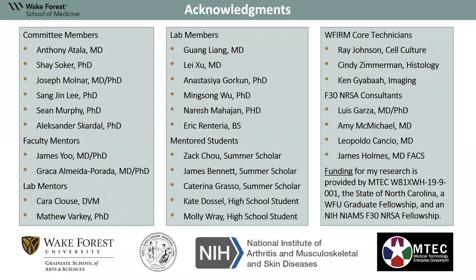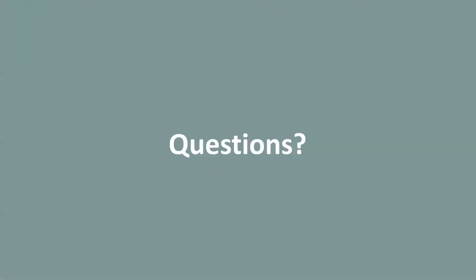I'd like to thank my committee members, Dr. Atala and Dr. Soker, especially for their constant mentorship, as well as all others involved in this project. I'd also like to thank my funding sources: the NIH for my F30 fellowship, M-TECH for funding, and the state of North Carolina. Thank you.